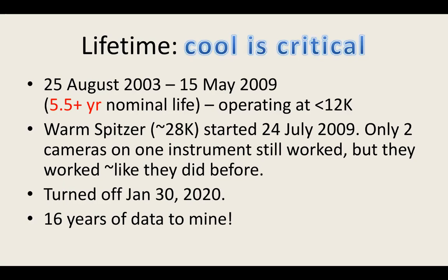Between launch in August 2003 and May 2009, Spitzer was operating below 12 Kelvin using cryogen on board. When the cryogen ran out, the passive cooling allowed it to start observing at 28 Kelvin. Of the three instruments, two were lost entirely when the telescope warmed up, along with two of four channels on the last instrument. So only two channels were left, but they worked just as well as when it had cryogen. That enabled fabulous amounts of science until shutdown earlier this year — leaving 16 years of phenomenal Spitzer data to mine.